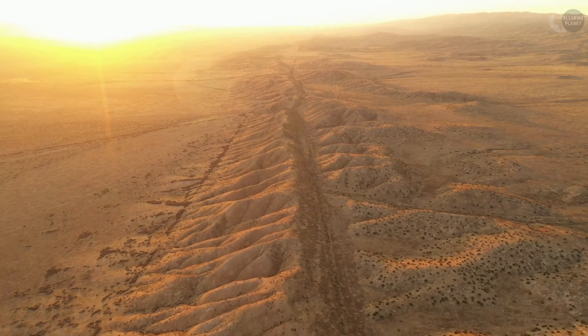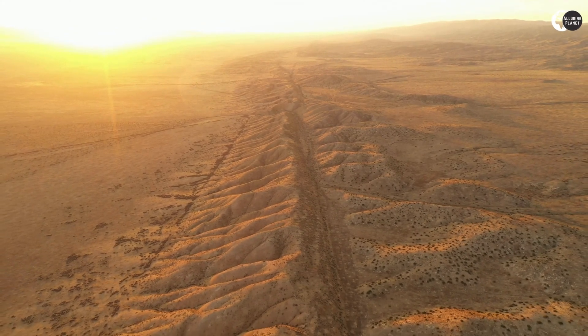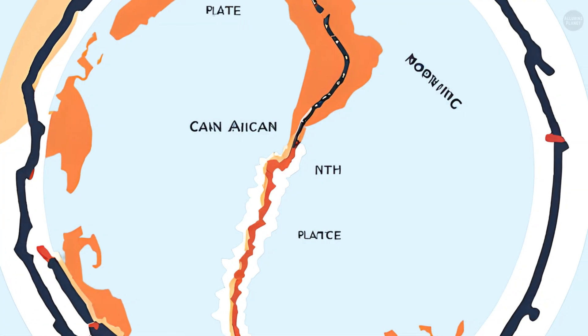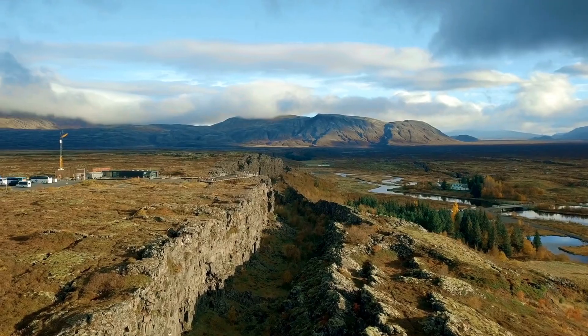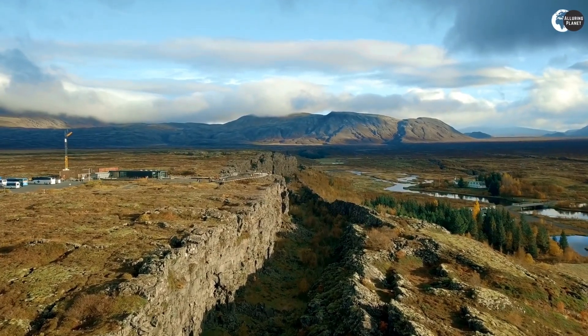These plates are constantly moving, and at the San Andreas Fault, they pass each other at an average pace of around two inches each year. This movement creates a lot of tension and pressure, which can lead to earthquakes.